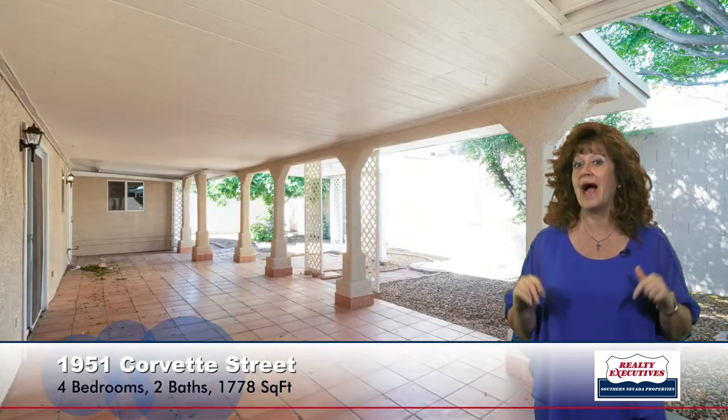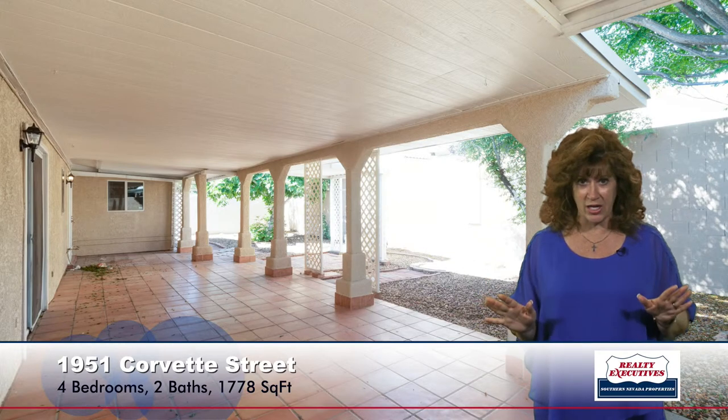Let's take a look at the backyard. As you can see, this patio is huge — very spacious for that indoor-outdoor living. It's a fully fenced, block-walled backyard. We also have a nice patio extension, which makes the backyard very pleasant and very usable.